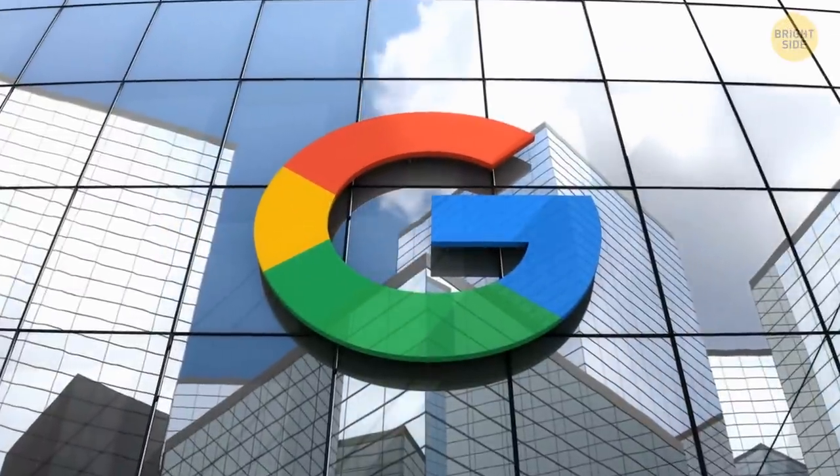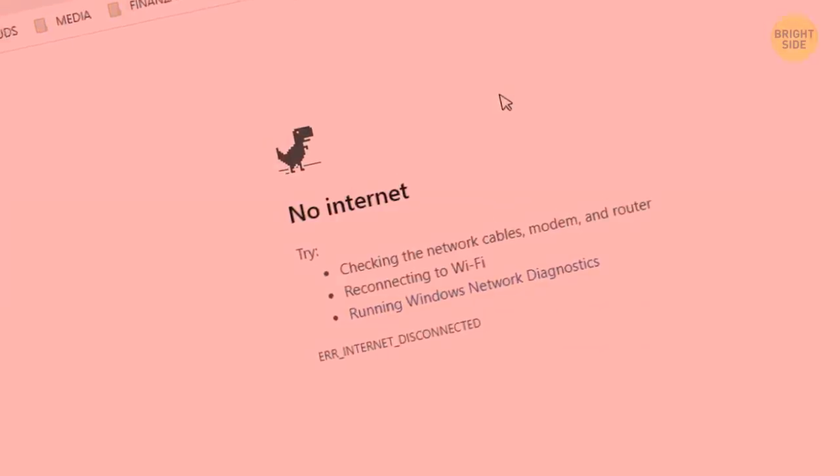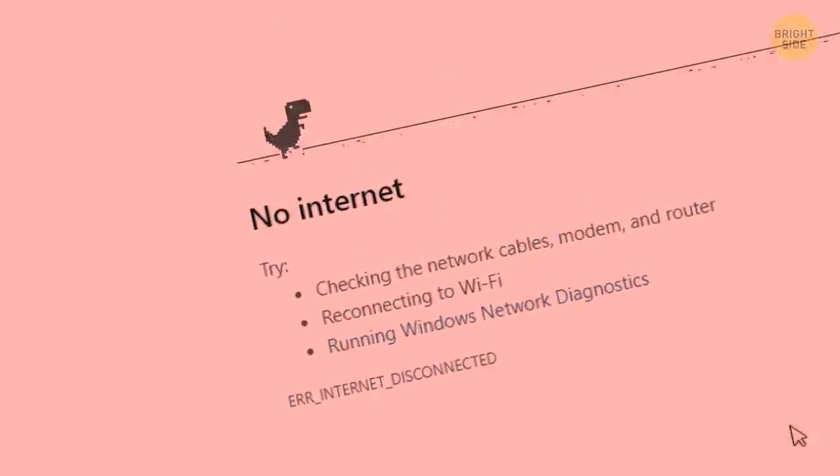If your internet goes down and you really need that gaming fix, Google has you covered. You click on your favorite shortcut and disaster — the dreaded message appears: unable to connect to the internet. But wait.